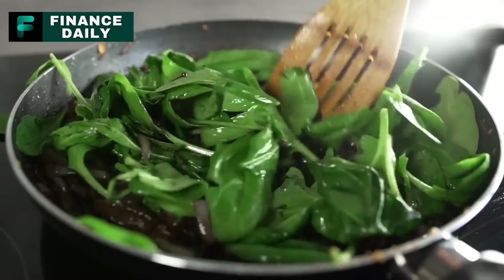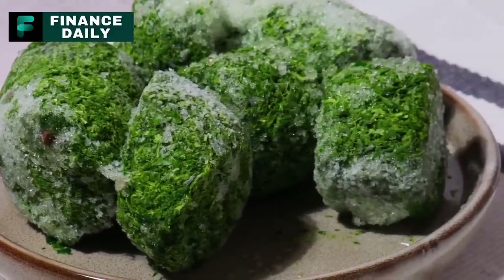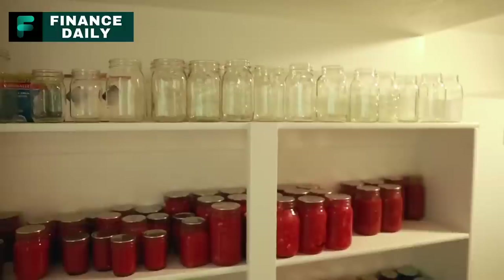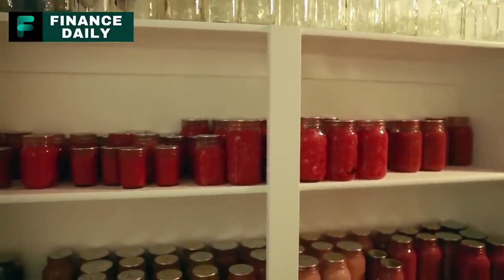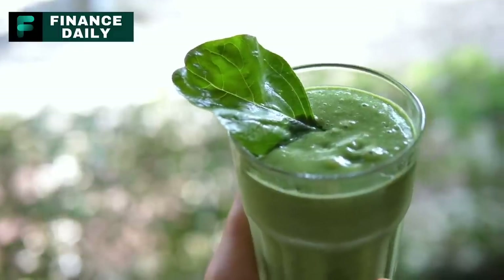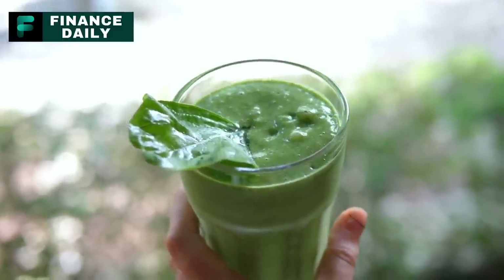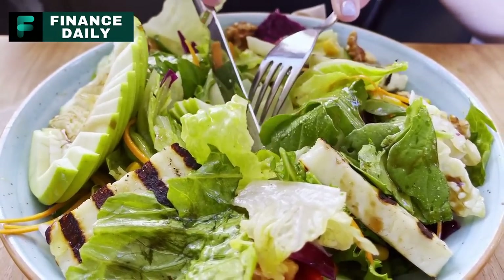Number eight: canned spinach. Canned spinach is an excellent source of dietary fiber, vitamins A, C, K, and B6, calcium, iron, and magnesium. Its canned nature allows it to be stored for a long time without losing its nutritional value. The recommended amount for long-term survival would be two to three cans per person per week. You can use canned spinach in pastas, soups, dips, or as a side dish with your main course.